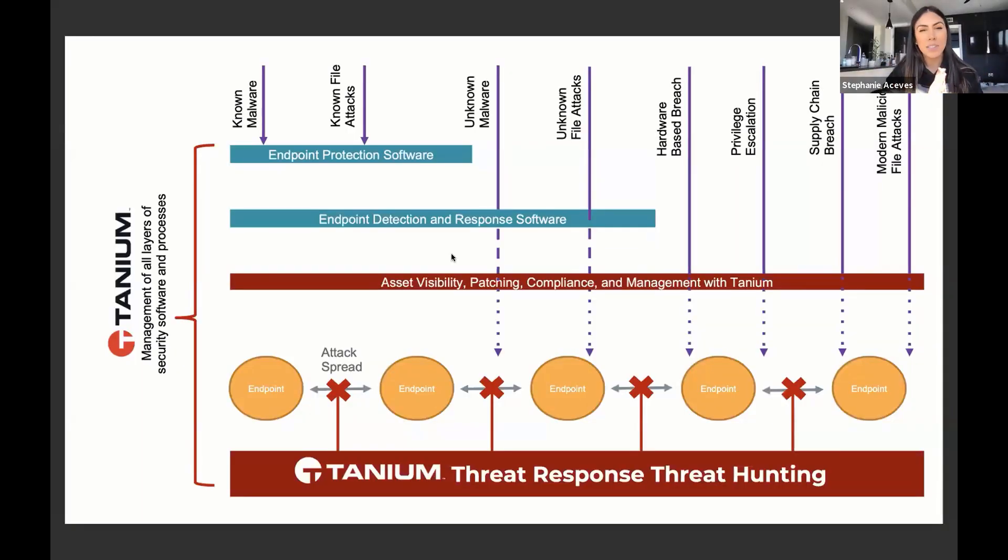So people have already spent a lot of money on all these other tools. Why would they buy Tanium in addition to these other tools, and what makes us different? That's another question we get a lot. I have a graphic with me today — I'm a visual person. There's a lot of value in being able to understand visually where we play. You can see on screen we have the different types of solutions that exist in the market today, and where Tanium plays: asset visibility, patching, compliance, and management.